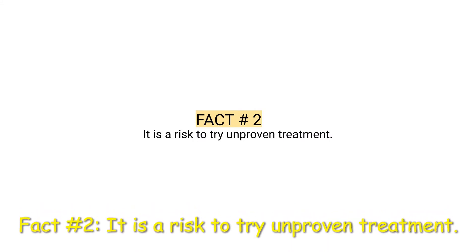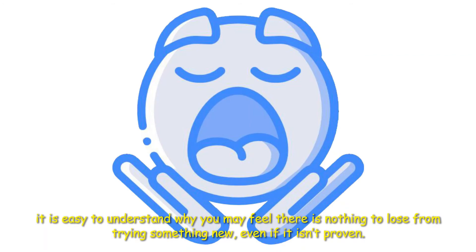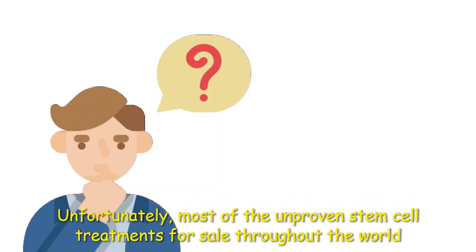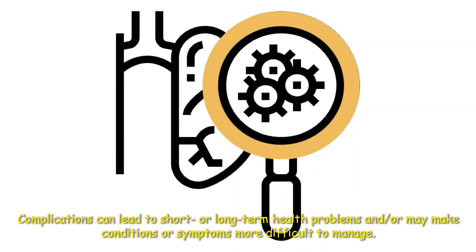Fact number two: It is a risk to try unproven treatment. When there is no existing or effective treatment for a disease or condition, it is easy to understand why you may feel there is nothing to lose from trying something new, even if it isn't proven. Unfortunately, most of the unproven stem cell treatments for sale throughout the world carry very little promise of actual benefit and very real risks. For example, complications can lead to short or long-term health problems and may make conditions or symptoms more difficult to manage.